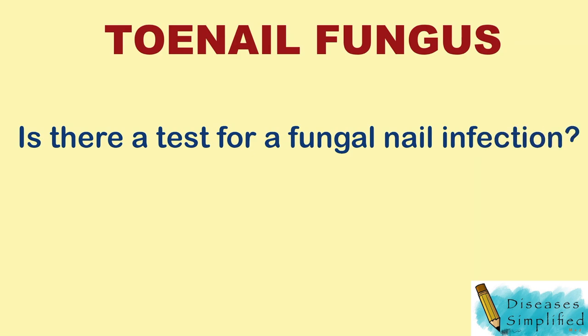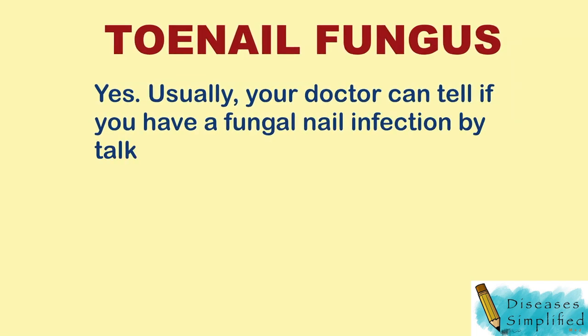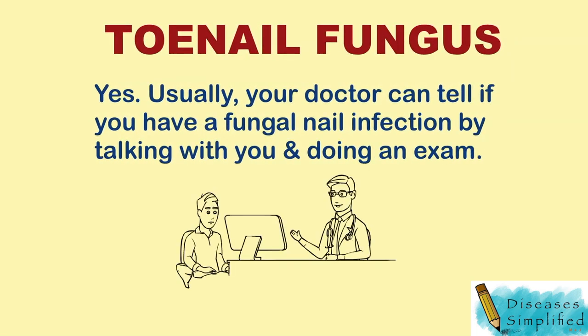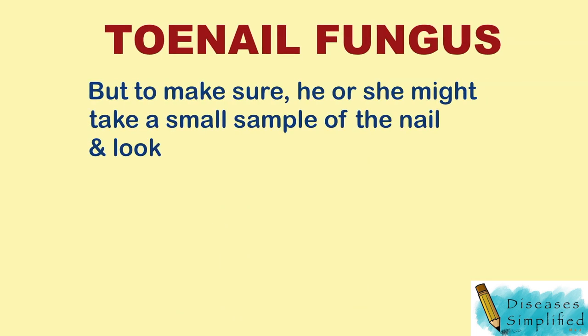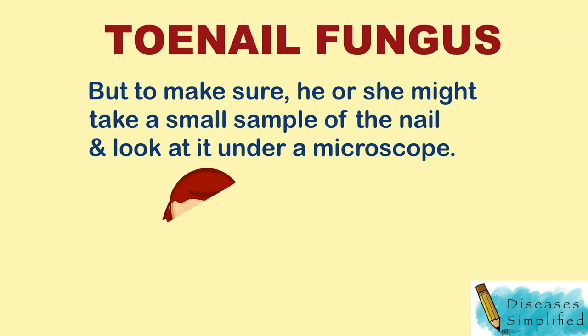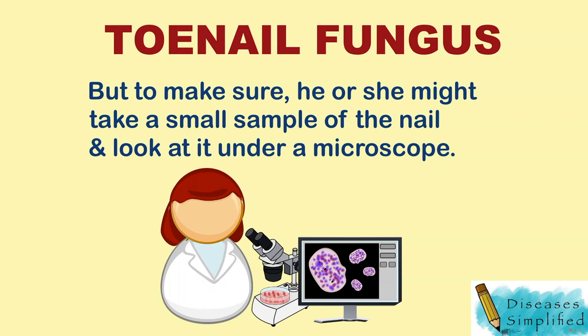Is there a test for a fungal nail infection? Yes. Usually, your doctor can tell if you have a fungal nail infection by talking with you and doing an exam. But to be sure, he or she might take a small sample of the nail and look at it under a microscope, or send it to a lab for tests that can show which type of fungus is causing the infection.